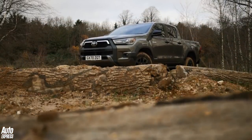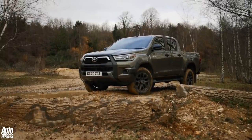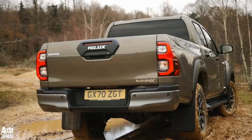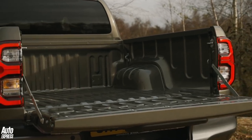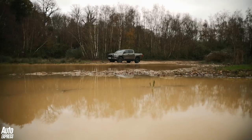The Toyota Hilux has become the default pickup for those looking for a tough, practical and dependable workhorse. So it shouldn't be much of a shock to learn that in every major market around the world, except for North America, the Hilux is the best selling pickup and has been for ages. Now there's a new one, and we've driven it in the UK.